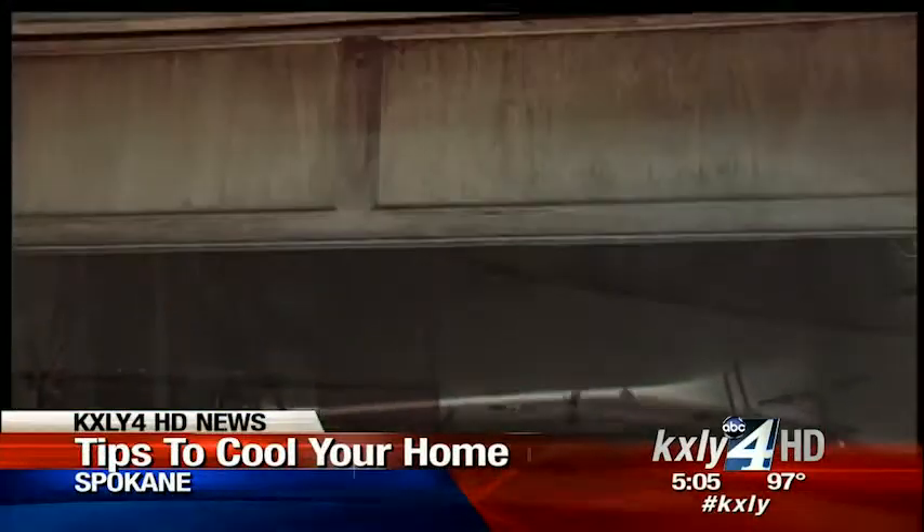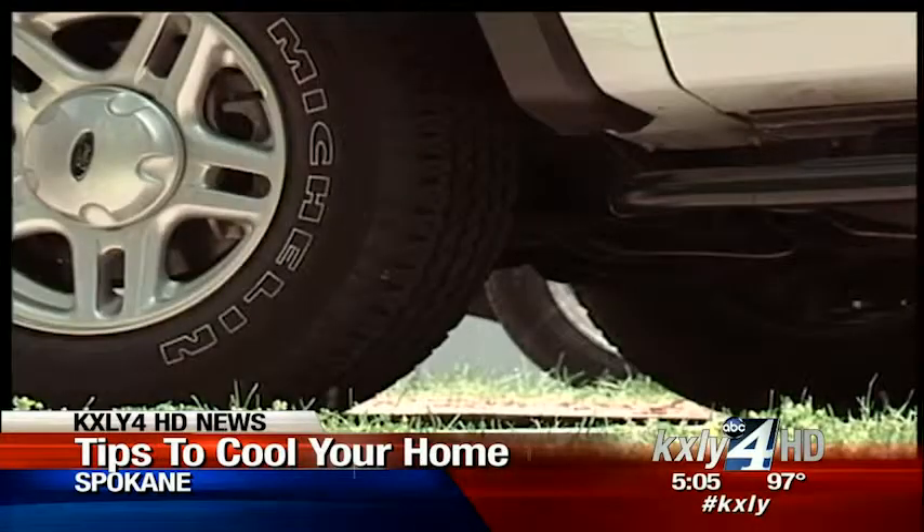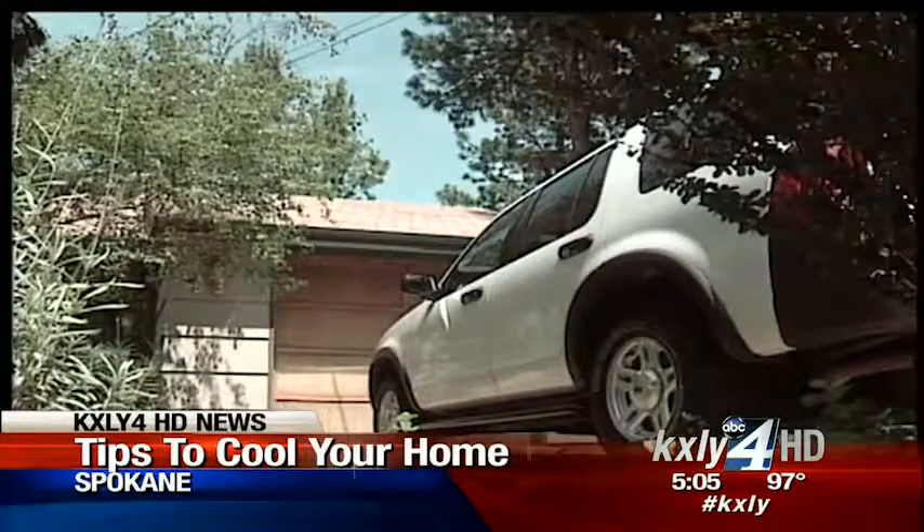Also, don't park your car in an attached garage when it's hot — it's like a baked potato and can heat up your home.